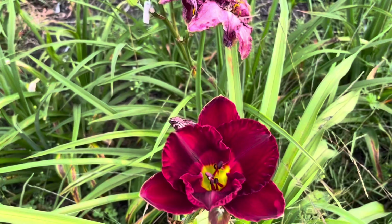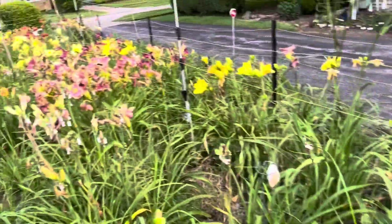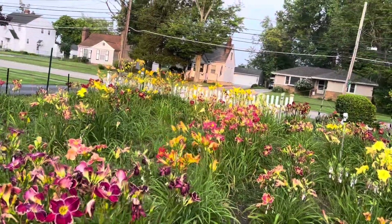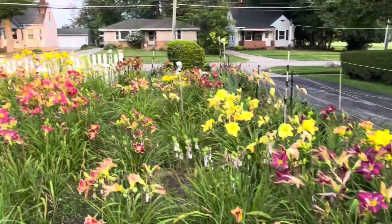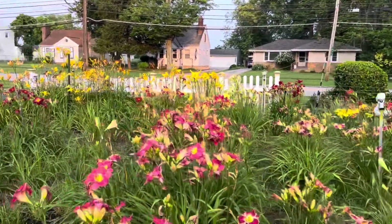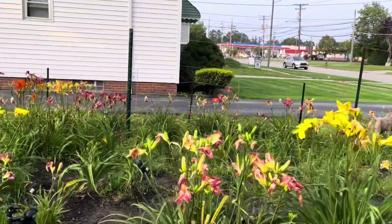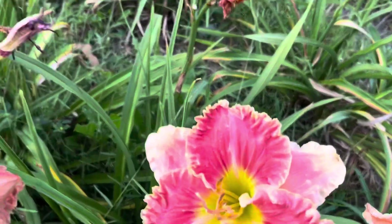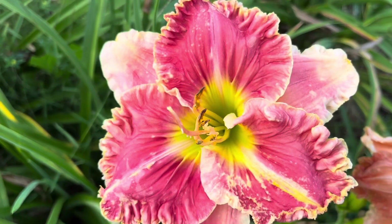This is a seedling and I wish it was open more — it's got a really cool color. A lot of seedlings are either hung up or slow opening, not all of them. Today's bloom of Linda Zach — it's nice. Linda Zach, named for my sister.